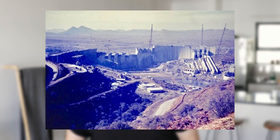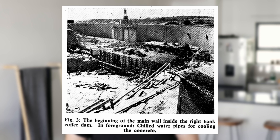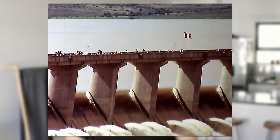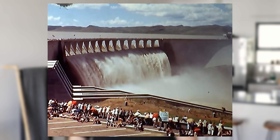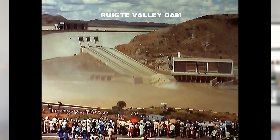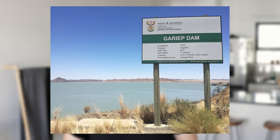The first step was the building of the Gariep Dam to tame the Orange River. Construction on this dam, the largest in the country, began in 1965 and was completed in 1971. The dam was initially called the Richter Valley Dam, then changed to the Hendrik Verwoerd Dam, and finally renamed the Gariep Dam in 1996 — which is the original Khoi name for the river.